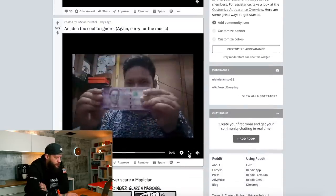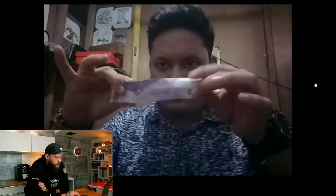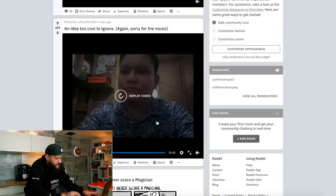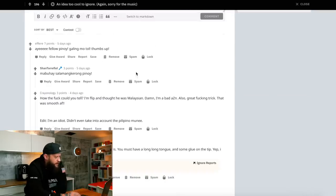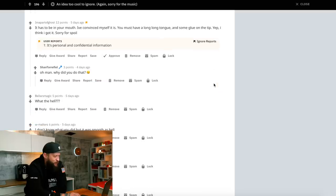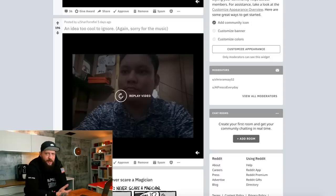An idea too cool to ignore. What did I just witness? Let me go look at the comments here. It has to be in your mouth — I've convinced myself it is. You must have a long tongue and some glue on the tip. If that wasn't a camera trick, then really good. And I don't even care if this can be done in real life or not. Looks amazing. Good job.